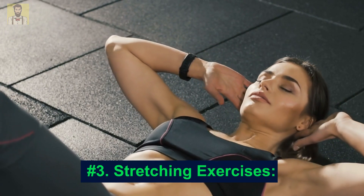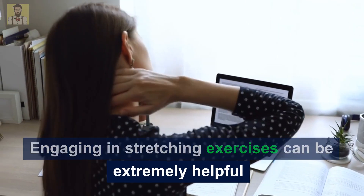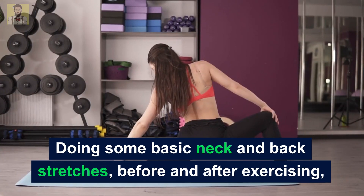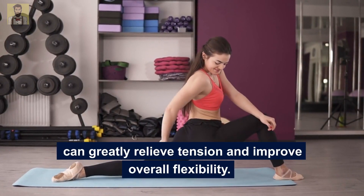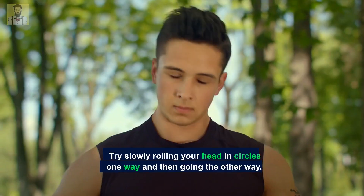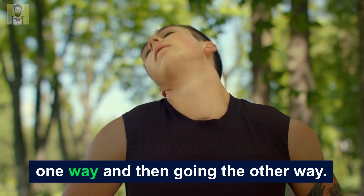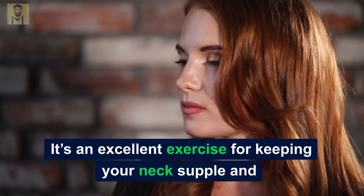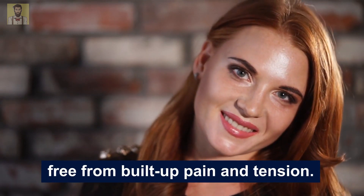Number 3: Stretching Exercises. Engaging in stretching exercises can be extremely helpful for relieving neck tension. Doing some basic neck and back stretches before and after exercising, or when experiencing a headache, can greatly relieve tension and improve overall flexibility. Try slowly rolling your head in circles one way and then the other. Repeat as often as possible or needed — it's an excellent exercise for keeping your neck supple and free from built-up pain and tension.